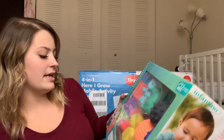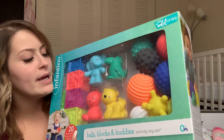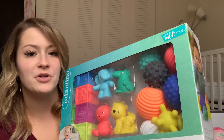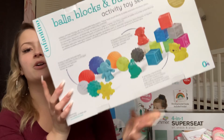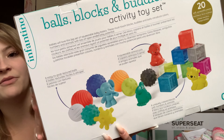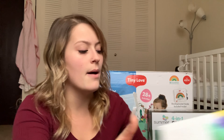Next is this Balls, Blocks, and Buddies set. These are soft, easy-to-grip toys — there are animals, soft blocks with different textures on them, and balls that are great to grip. There are 20 pieces in here, so these are going to be great when she starts to pick things up. They're easy to clean and great for developing all different kinds of senses — there are colors, numbers, and all different kinds of shapes. I feel like now it's such a technology-driven world that kids forget there are actual hands-on toys out there, so I'm really thankful to have a lot of these.